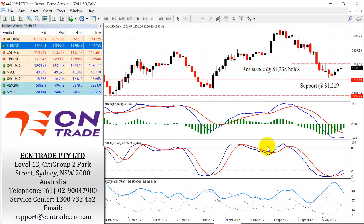Gold rallied to 1238 and found a cap there, respecting the challenge and ending in a doji. I'm a little cautious about making any bearish call at the moment purely because the MACD and stochastic technicals are bullish, with no clear trend though. A break of 1238 will give further scope to the upside towards 1246-52, with support now coming in at 1226 and firmer at 1219.